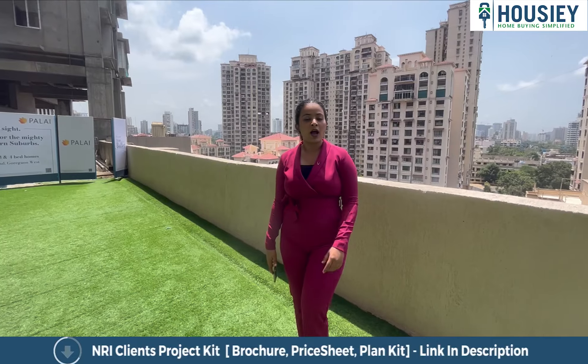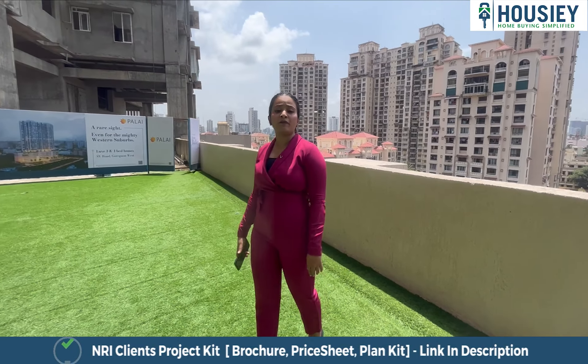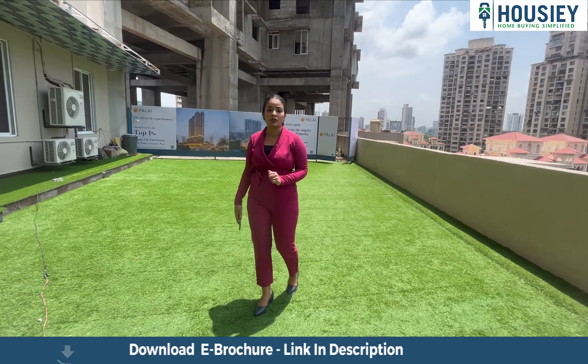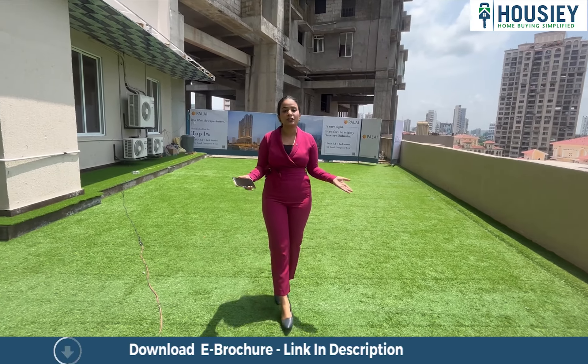Do you know what is Housie? Housie is India's first real estate platform which connects you directly to the developer. Unlike other platforms, your listing inquiries will be shared with brokers.